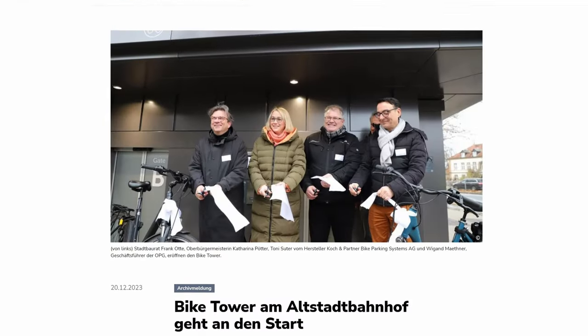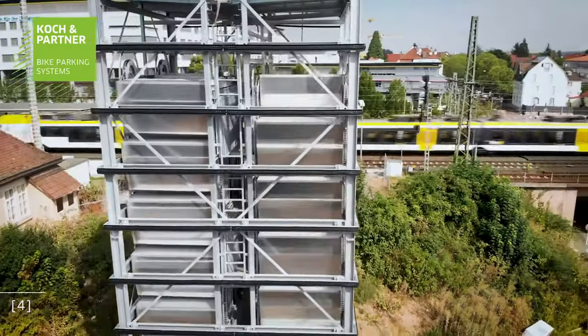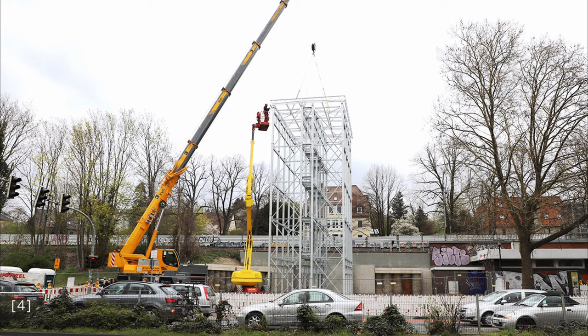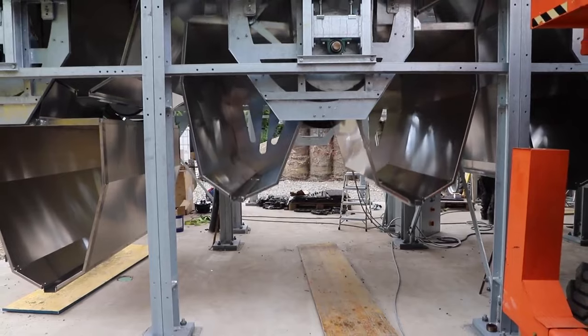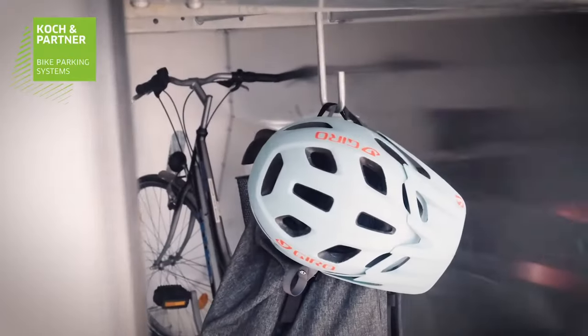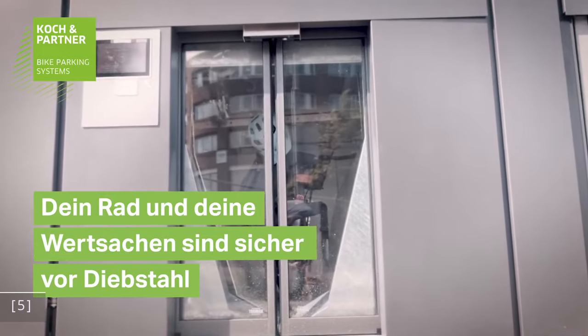But not only that — in December of last year the city also opened this vertical storage facility at the old town train station. Due to limited space, the city decided to build this 16 meter tall tower with 8 lifts carrying 20 bikes each in metal boxes. They rotate so any of the 20 bikes can be accessed in a space that would normally house 3 bikes. At the same time, the bike and possible belongings stay safe and dry.